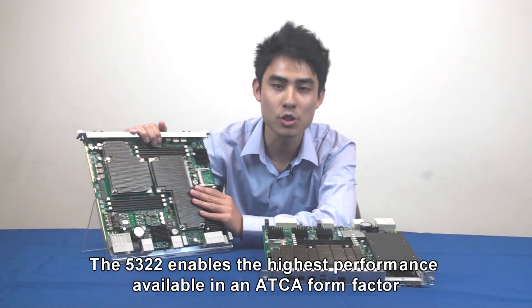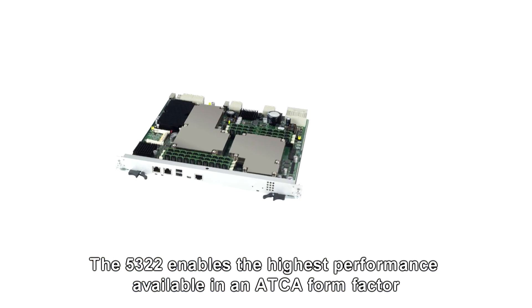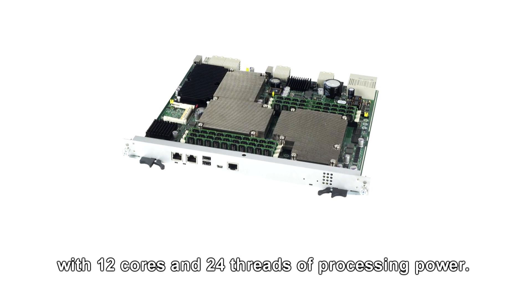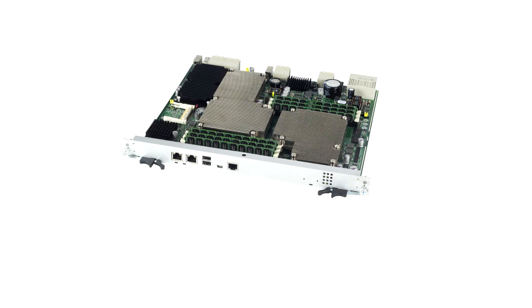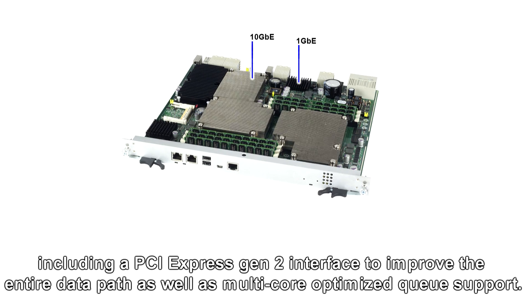The MiG5322 enables the highest performance available in an ADCA form factor with 12 cores and 24 threads of processing power. The 10G controllers play a key role in end-to-end network performance and throughput, including a PCI Express Gen 2 interface to improve the entire data path as well as multi-core optimized queue support.